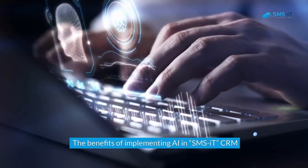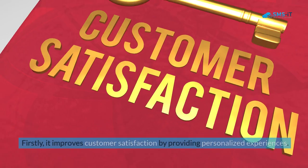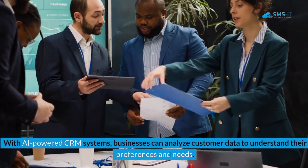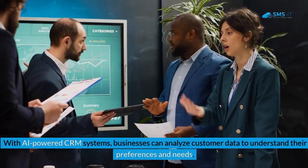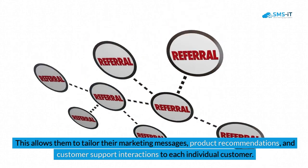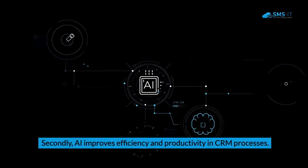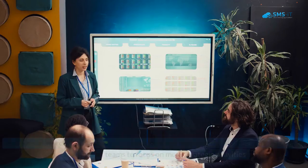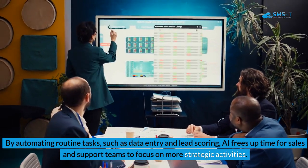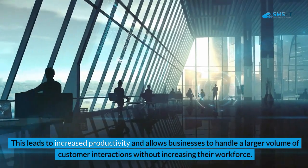Implementing AI in SMSIT CRM offers several benefits. First, it improves customer satisfaction by providing personalized experiences — businesses can analyze customer data to understand preferences and tailor marketing messages, product recommendations, and support interactions to each individual, making customers feel understood and valued, leading to higher satisfaction and loyalty. Second, AI improves efficiency and productivity by automating routine tasks such as data entry and lead scoring, freeing teams to handle a larger volume of interactions without increasing their workforce.